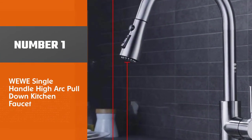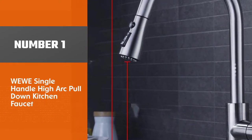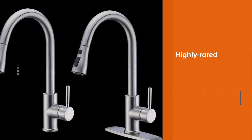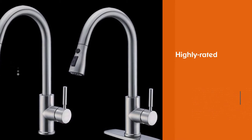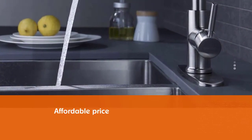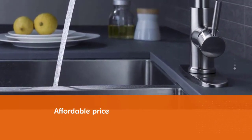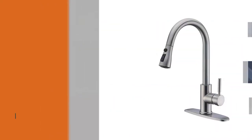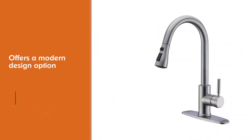Number 1, Best Overall: WU Single Handle High Arc Pull-Down Kitchen Faucet. The highly rated and affordable WU Single Handle High Arc Kitchen Faucet offers a modern design option with functionality. It comes in five different finishes — brushed nickel, chrome and black, matte black, oil-rubbed bronze, and polished chrome — and its timeless design will match almost any type of sink.